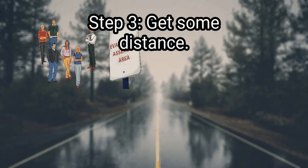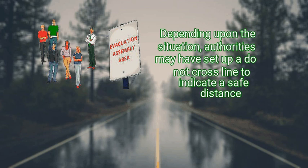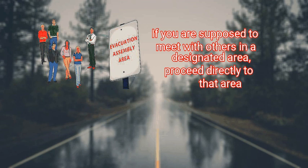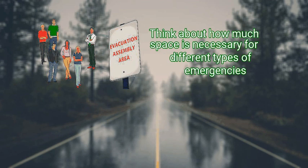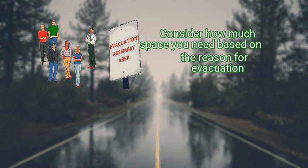Step 3: Get some distance. Once you have exited the space, make sure to put a safe distance between you and the building. Depending upon the situation, authorities may have set up a do-not-cross line to indicate a safe distance. Consider whether there is a designated meeting place outlined in your evacuation plan and proceed directly to that area. Think about how much space is necessary for different types of emergencies — an electrical problem likely requires less space than a fire.